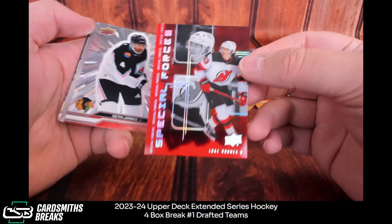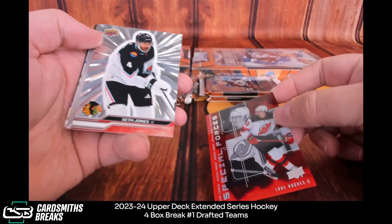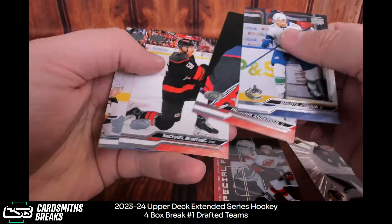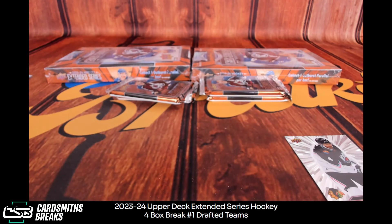Luke Hughes Special Forces — acetate insert. Really great, I love that. Seth Jones, Poitras — Rookie Portrait. Are those rare, the Special Forces?